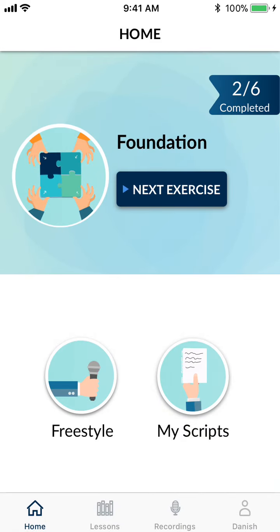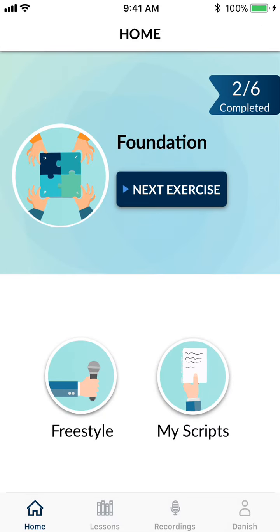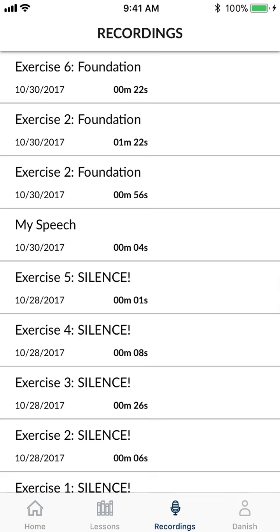The third way is by creating your own scripts. A user can copy and paste their scripts, their bullet points, and practice over and over again. They can see their stats, their previous recordings, and they can even share their recordings.